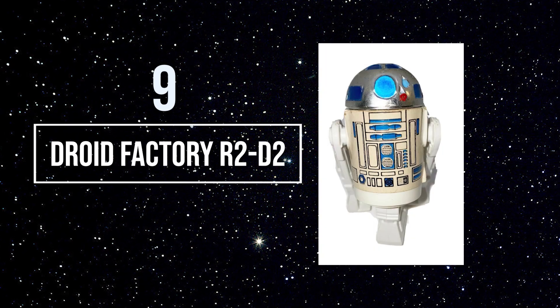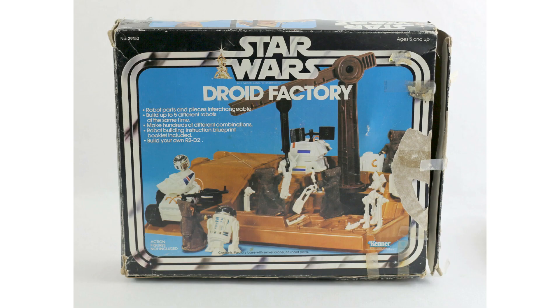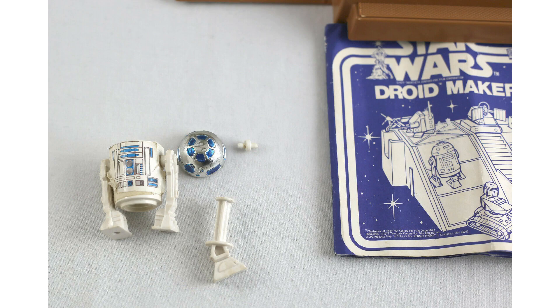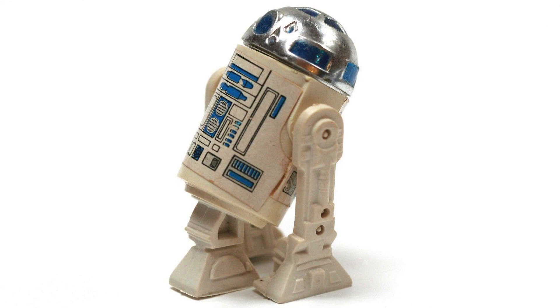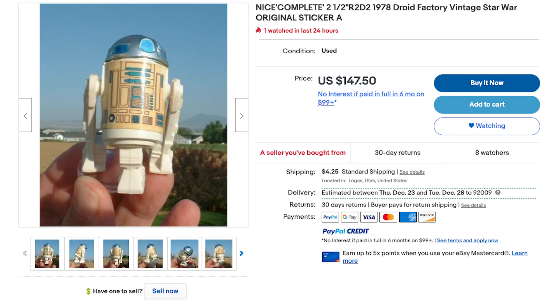Number 9: the Droid Factory R2-D2. This figure was never released on a card back, but came in the 1979 Droid Factory playset where you can build your own droids — and yes, one of them was R2. It came with a third leg that never came with the standard R2 card figure. I thought this one was so interesting I had to include it on my collection run. To get one in near-mint condition will run you close to $300 on eBay, with some figures as low as $150.